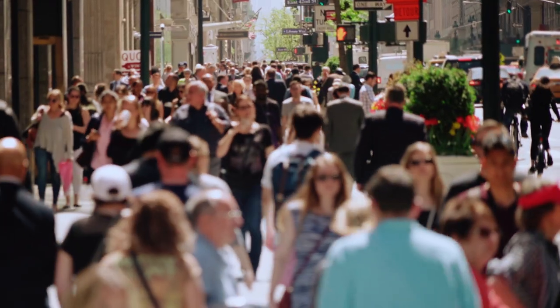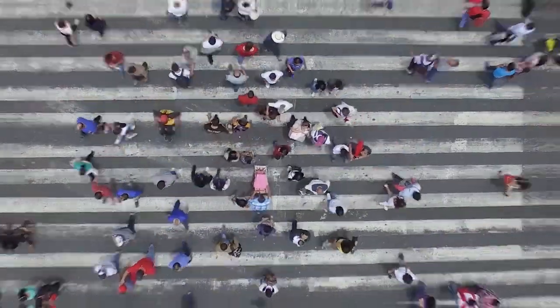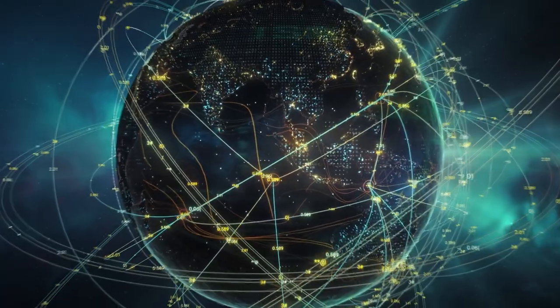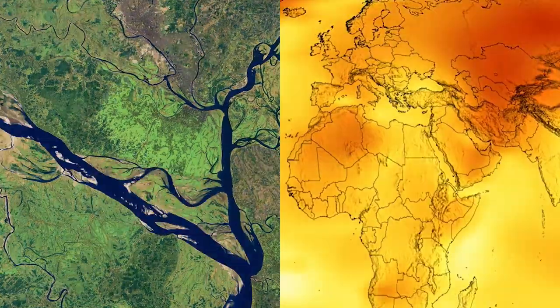It's happening. At this very moment, right above our heads. Thousands of satellites circle the planet, providing us communications, navigation, and scientific data.